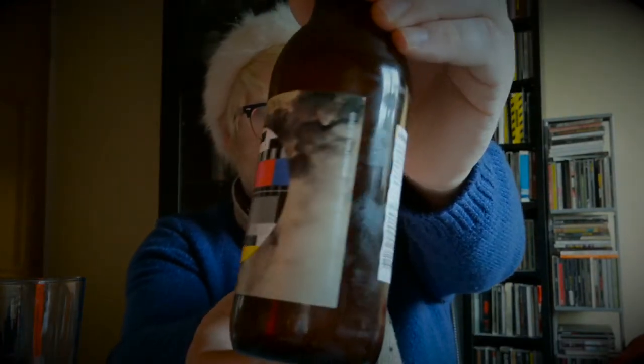I remember being absolutely blown away by this because I hadn't really had too many gose style beers at that point. It's amazing how far I've come in such a short amount of time — and I don't mean that in an arrogant way. I never would have thought this sort of beer would be one of my favorites, but a fruited gose is absolutely fantastic.